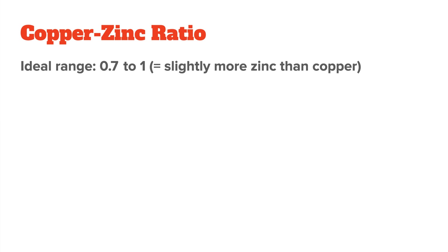This takes me to the ideal copper-to-zinc ratio. Most research on this topic measures the copper-zinc ratio in the blood, and it will give you an ideal range between 0.7 and 1 for optimal health, so slightly more zinc than copper in the blood. But the absolute value also matters, and they are often too low in many lab ranges, in my experience.